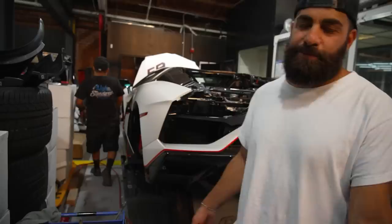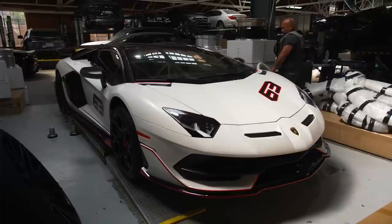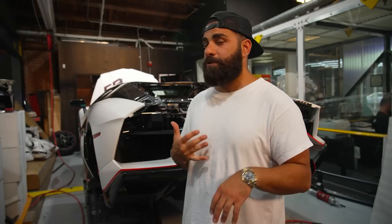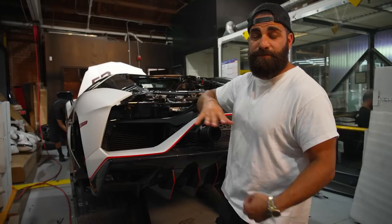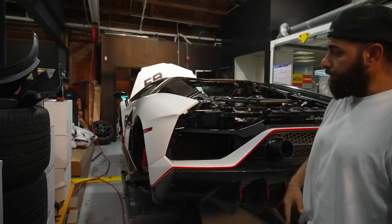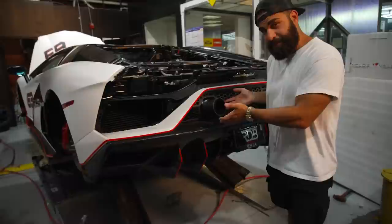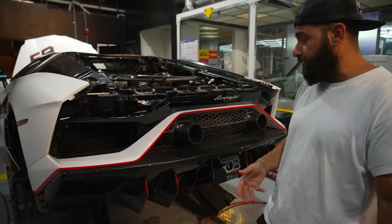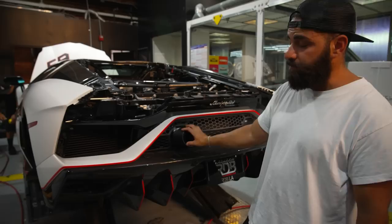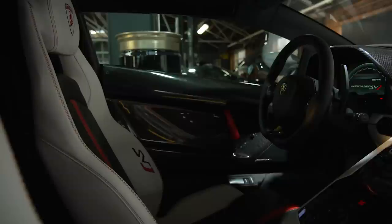We're standing behind probably the craziest Aventador SVJ I've ever seen — this SVJ 63, only 63 made, and it's the Roadster. This one is one-of-one in a beautiful matte white colorway with crazy red painted accents all over it and a full carbon fiber engine bonnet, which I've never seen before on an SVJ. What we're doing right now is the exhaust system — we ordered Capristo carbon fiber tips because the car has so much carbon fiber on it. We're also doing Novatec suspension to lower the car.